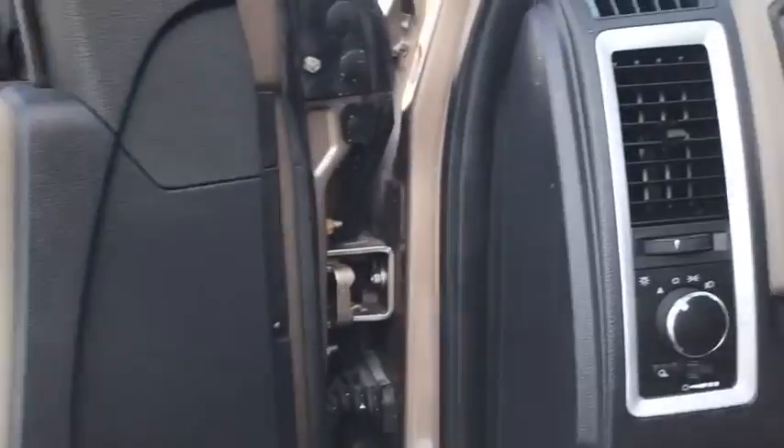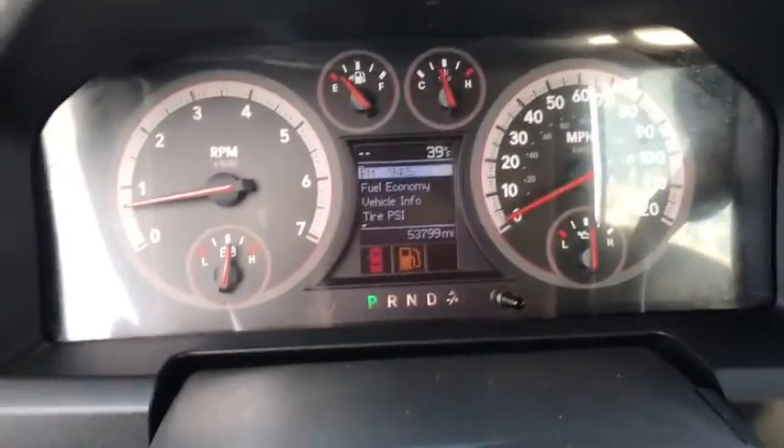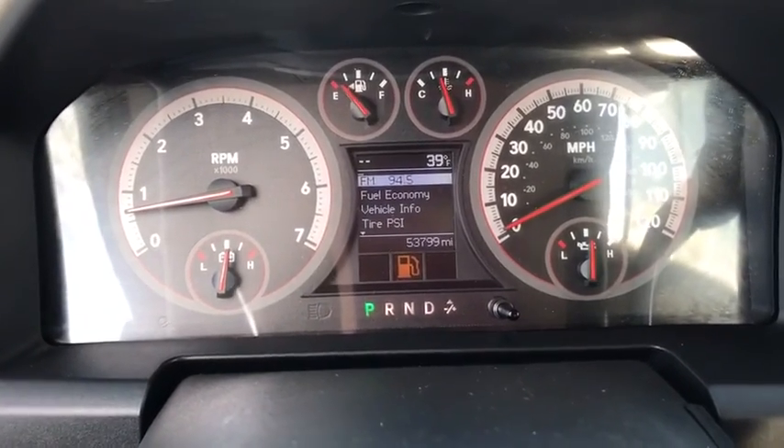Power windows, compass, trip computer, remote power door locks, tachometer, head-up display, tilt steering wheel, privacy glass, power heated outside mirrors.